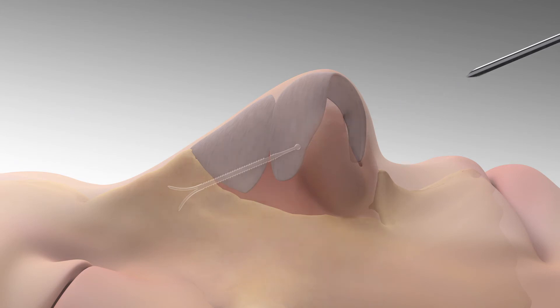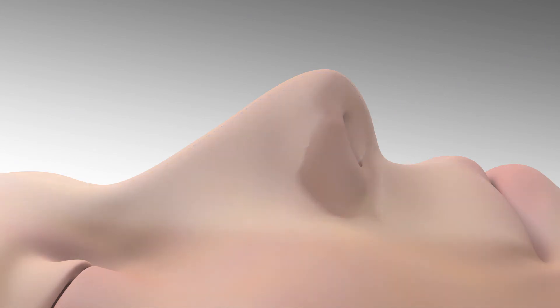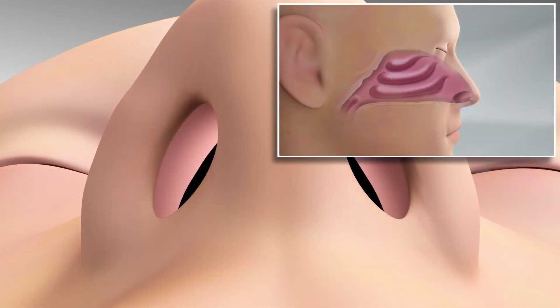The clear implant provides ongoing support, preventing nasal valve collapse, and delivering relief from nasal obstruction symptoms.